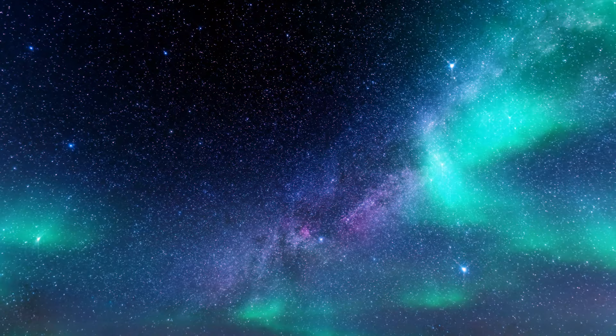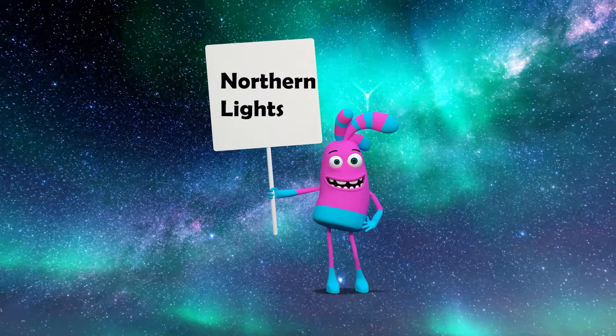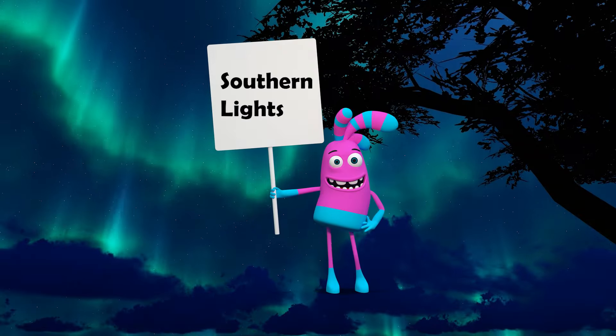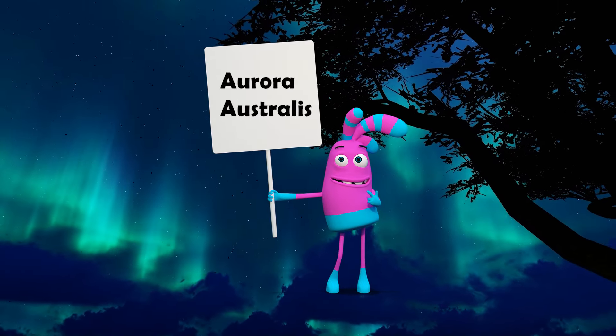The magical lights of the auroras have special names. Near the north pole they're called the northern lights or aurora borealis. Near the south pole they're called the southern lights or aurora australis.